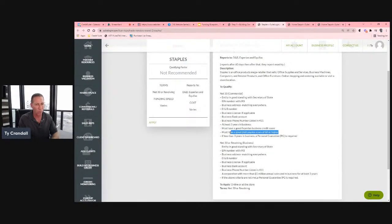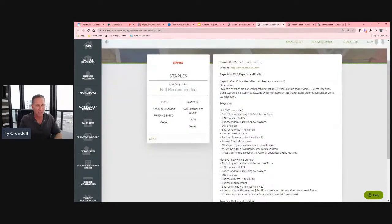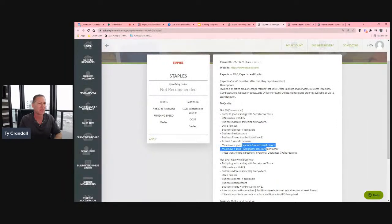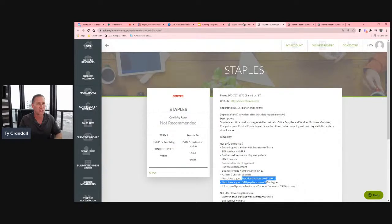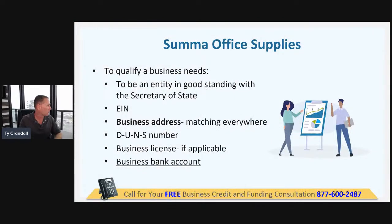If you don't have three years of business, you don't need it. You can get past that with a good Experian or Dun & Bradstreet credit score. If you apply for Staples after you've already built tier one and tier two — built the Experian and Paydex — then you don't necessarily have to meet the revenue or time-in-business requirements.